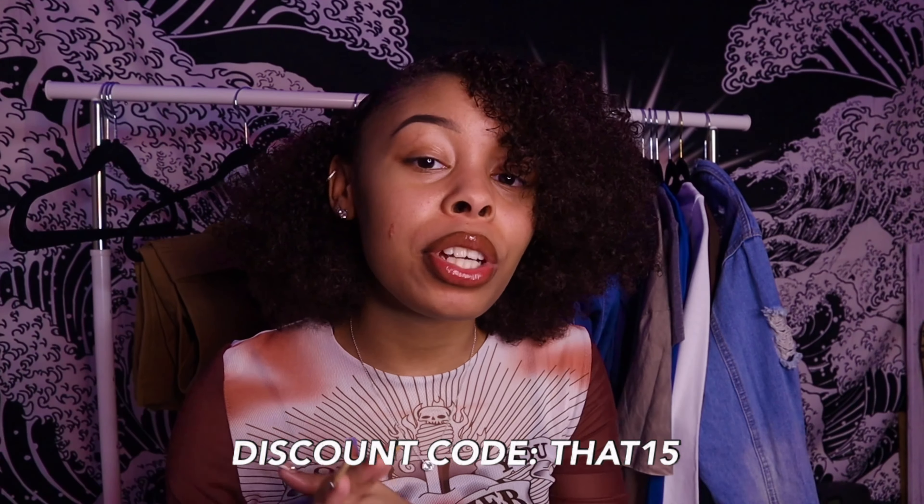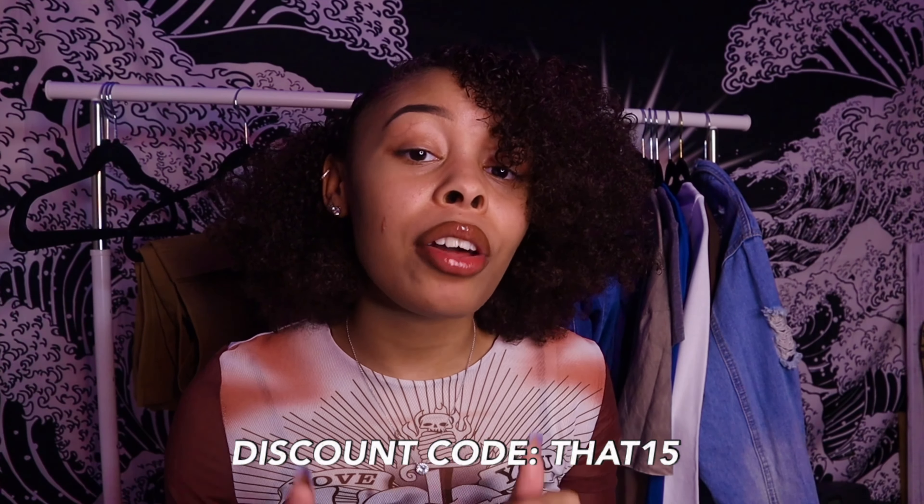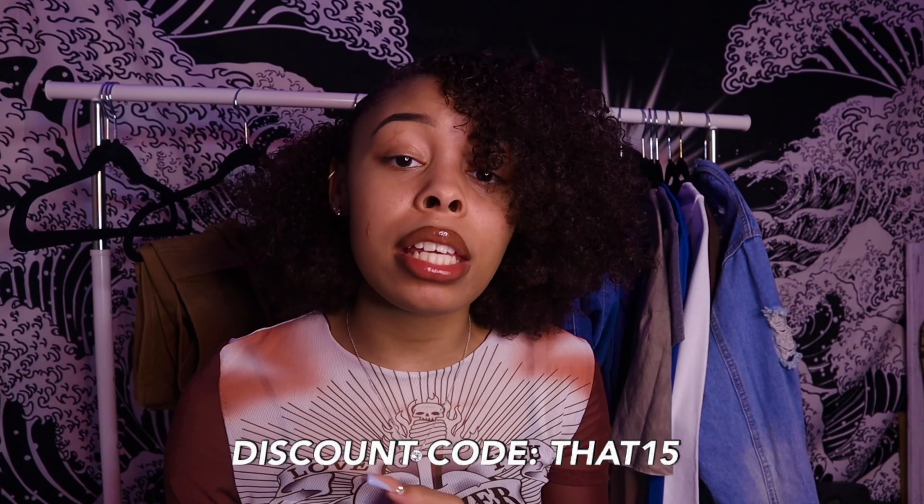That concludes this Shein try-on haul! Hope you guys enjoyed it. Use my discount code — I'll put it on the screen. Check the description for all the links, clothing items, my discount code, and my social media. If you're new, subscribe! I do a lot of try-on hauls and fashion videos. If you want more Shein videos, comment below and give this video a thumbs up. I love you guys — see you in my next video, bye!